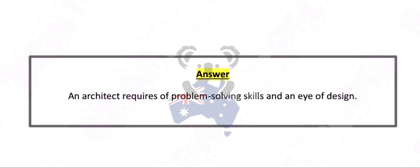An architect requires problem-solving skills and an eye for design.